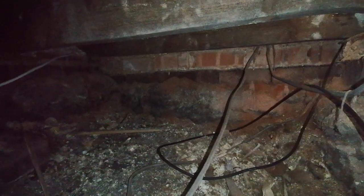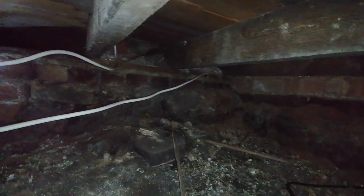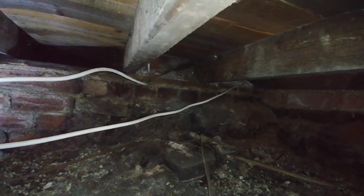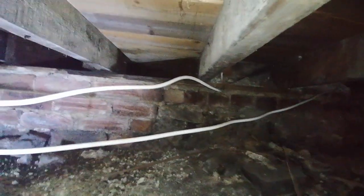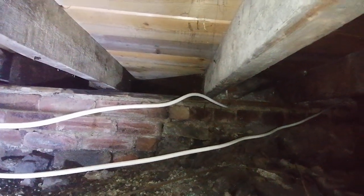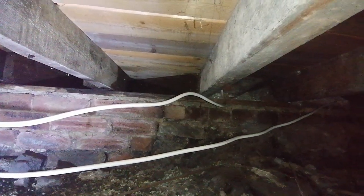So this is a 1900-built property and we've got a perfectly functioning bitumen damp proof course. Externally, they have had a chemical damp proof course installed, which the vendor was very quick to point out — 'we've already had a damp proof course installed.' Well, you're a bit late: it was actually installed around about 120 years ago.